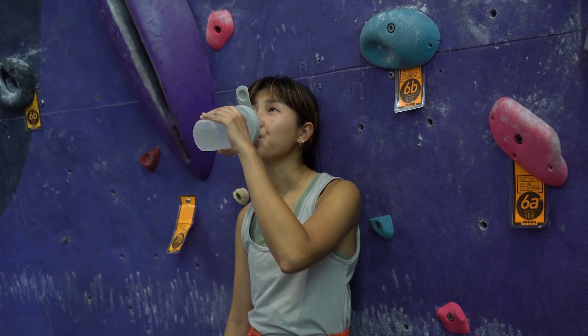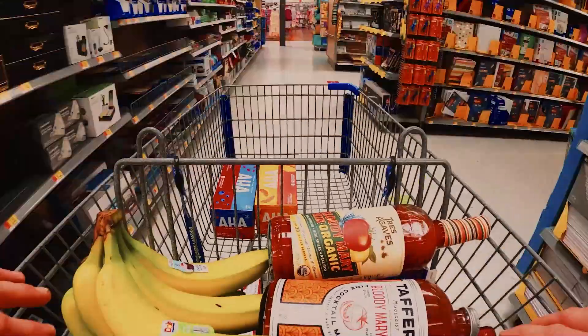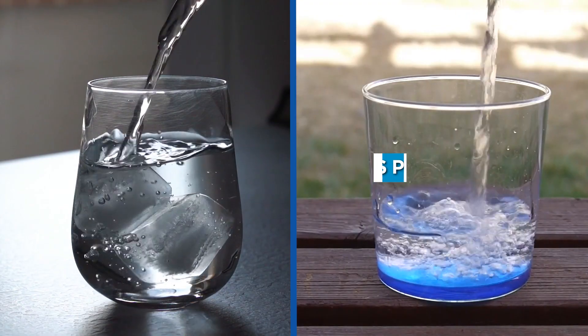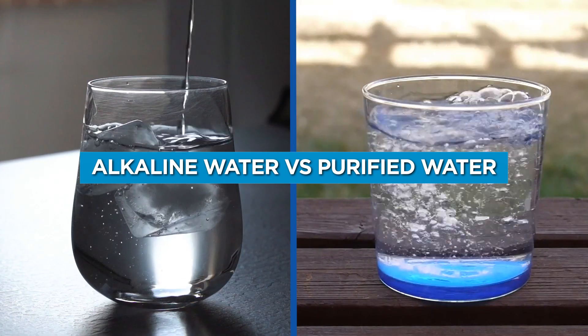When it comes to hydration, water is always the best choice. But with so many options on the market, two types of water that are often compared are alkaline water and purified water. In this video, we're going to take a closer look at the differences between alkaline water and purified water and see which one is the best choice for you.